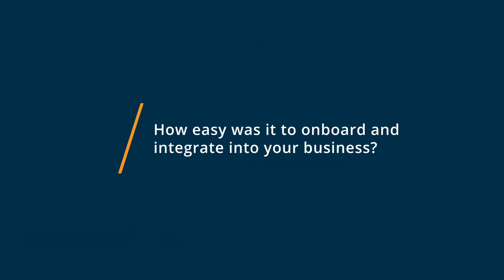The onboarding and integration of Nimbus Note into my business was really seamless. They allow me to port all of my data and notes from Evernote seamlessly. In addition to that, it's very intuitive, so you don't necessarily have to poke and prod around to find the correct way to create a note.